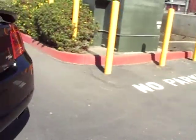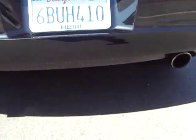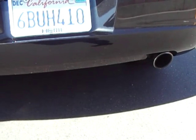But when you drive it, people are going to know this car is definitely set up as a sleeper. Good, tasteful exhaust.